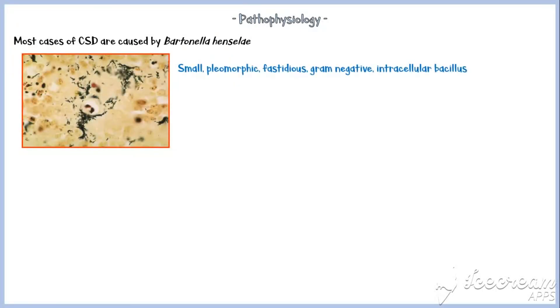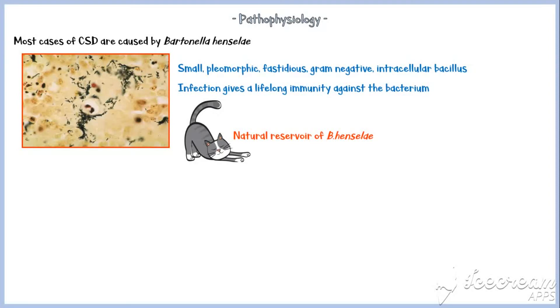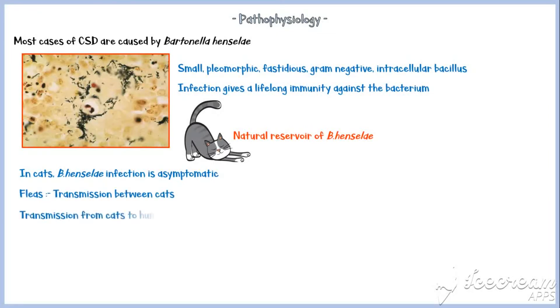Now let's discuss the pathophysiology of cat scratch disease. As mentioned earlier, most cases are caused by Bartonella henselae, which is a small, pleomorphic, fastidious, gram-negative, intracellular bacillus. Infection with Bartonella henselae gives lifelong immunity to cat scratch disease. Domestic cats are the natural reservoir of Bartonella henselae. In cats, however, the infection is asymptomatic. Fleas are believed to transmit the disease between cats. Transmission from cats to humans occurs via scratch or bite when the bacterium is present in cats' claws or oral cavity.